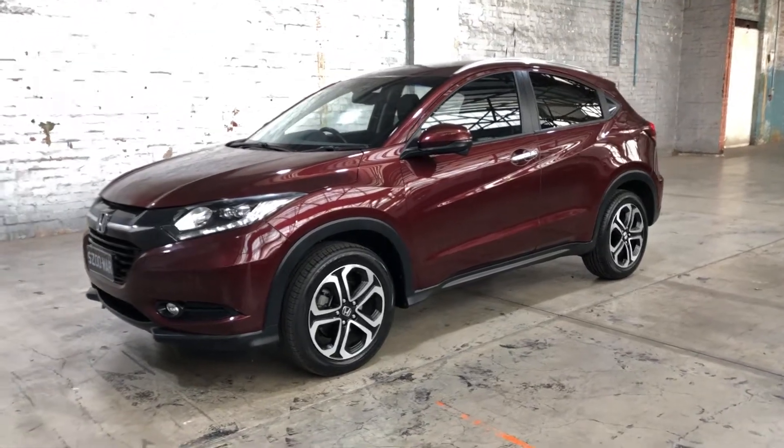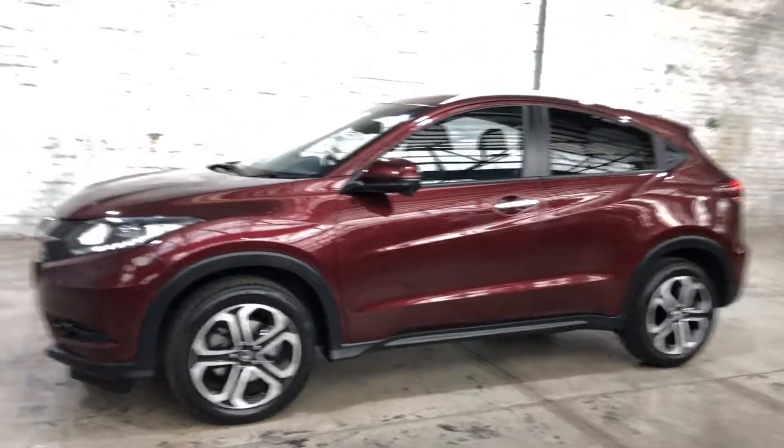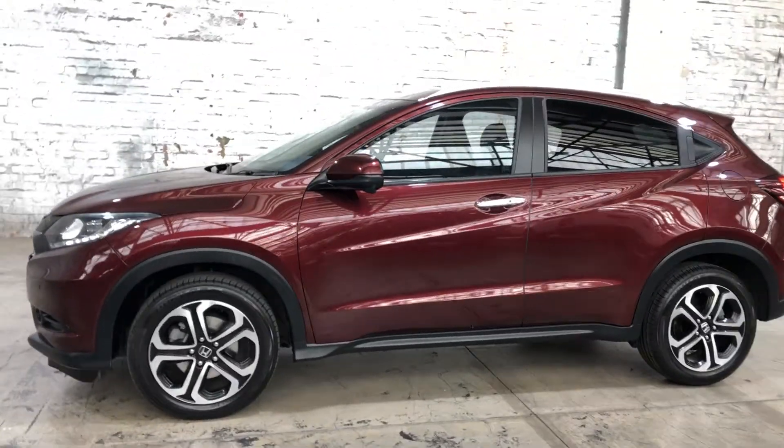Hi guys, welcome to Zupa Cars Warehouse and thanks for your enquiry. Here we have our 2016 Honda HR-V.